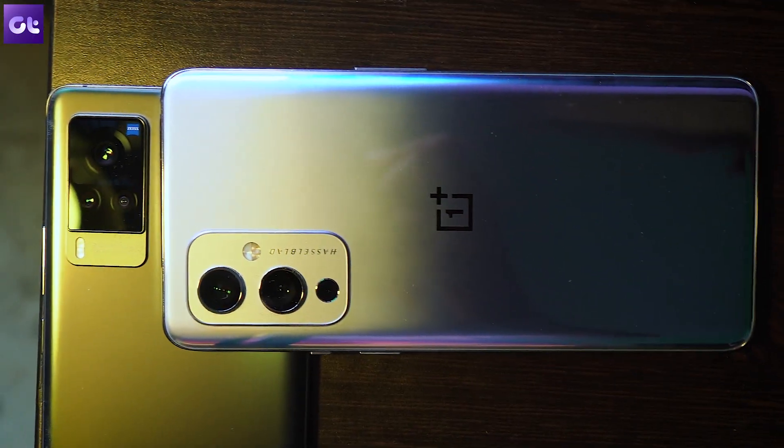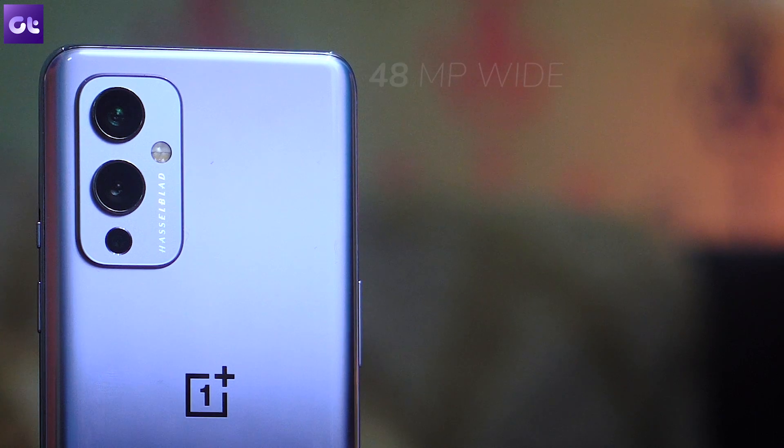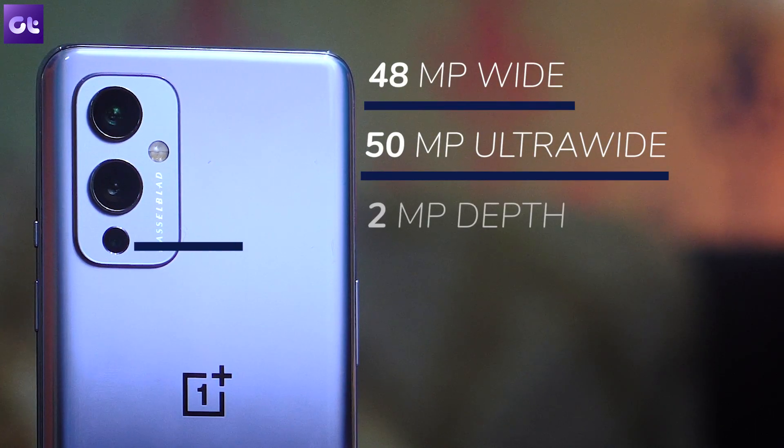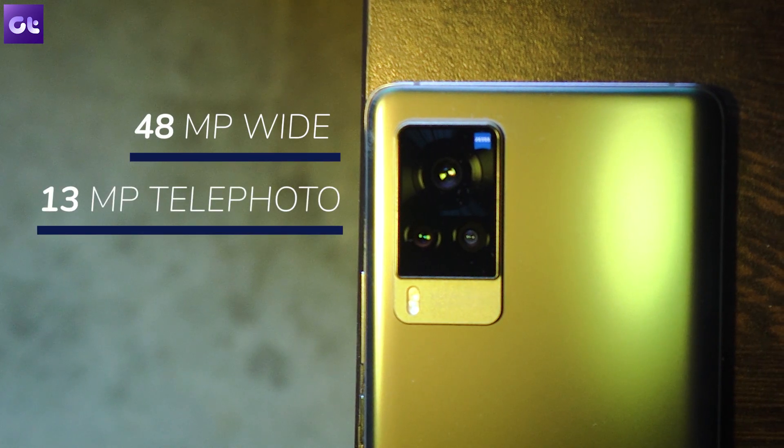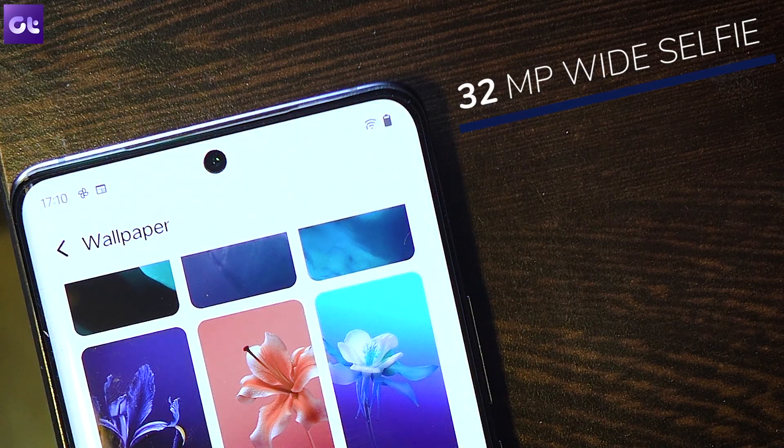Now let's talk cameras — Hasselblad versus Carl Zeiss. Vivo has always had an edge in smartphone photography, but with the Hasselblad partnership, OnePlus has made some big changes. In terms of specs, the OnePlus 9 has a 48MP primary sensor, a 50MP ultrawide sensor, a 2MP depth sensor, and a 16MP selfie shooter. The Vivo X60 Pro has a 48MP main sensor, a 13MP telephoto, a 13MP ultrawide, and a 32MP selfie camera. Credit to Vivo for not padding the rear with pointless 2MP depth or macro sensors — all three of their lenses are actually useful.